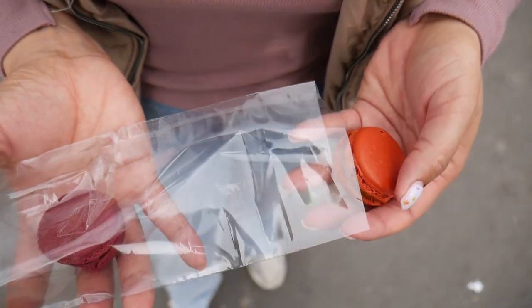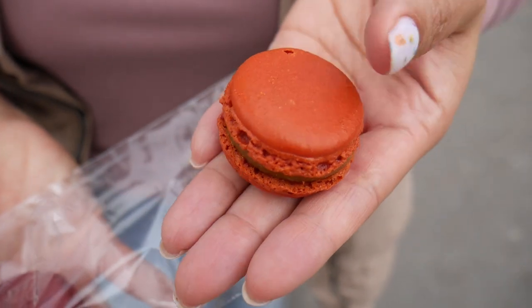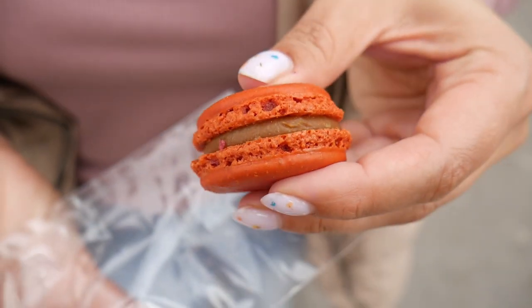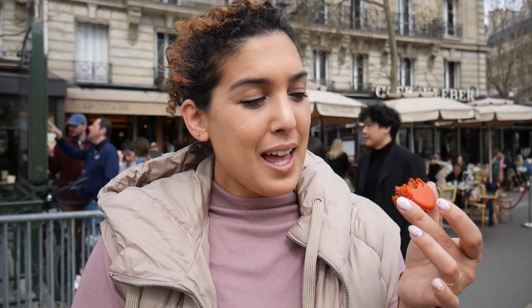Let's start with the caramel first. First of all, look at this color — this beautiful golden orange. And then you have your caramel in there. Oh wow, it's so soft. I love that texture. Mmm, oh, that is delicious. So much flavor. As soon as you bite in you get the pop of caramel, which is what I'm always looking for. I want to taste the flavor instantly of whatever that macaron is. This is delicious. The outside is perfectly crispy and then the almond cookie portion is nice and soft because they keep them at room temperature, and your teeth just go right down to the center where the caramel is. I love this macaron.